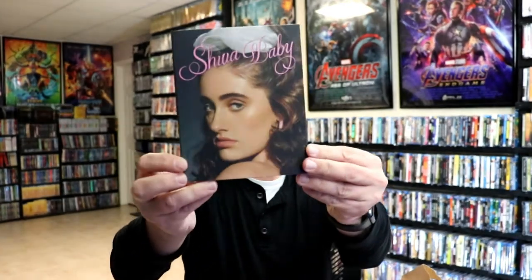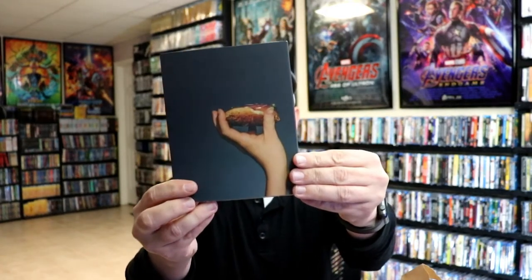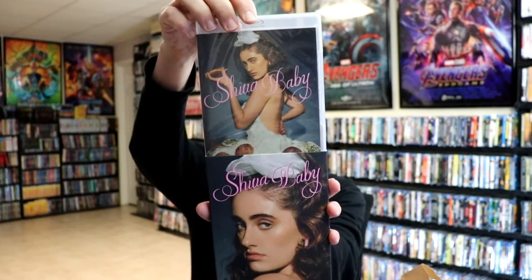And then we've got Shiva Baby. I really like the artwork on this one. Here's the back — no clue what these are about. Here's the Blu-ray, kind of strange looking. I'm not sure exactly what that's going to be like.